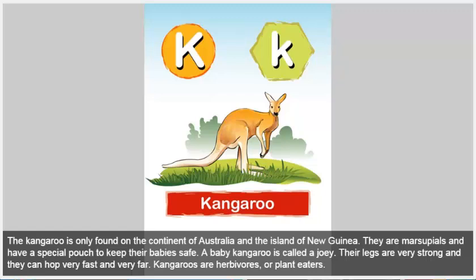Kangaroo. The kangaroo is only found on the continent of Australia and the island of New Guinea. They are marsupials and have a special pouch to keep their babies safe. A baby kangaroo is called a joey. Their legs are very strong and they can hop very fast and very far. Kangaroos are herbivores, or plant eaters.